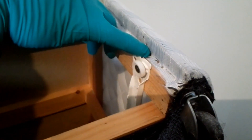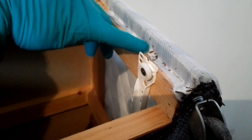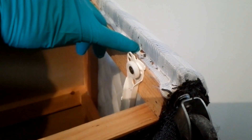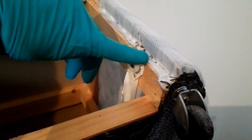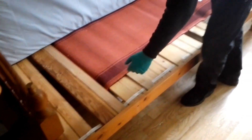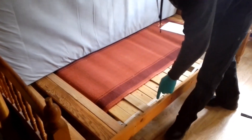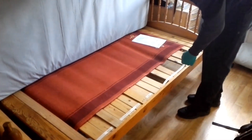So here we have two stages of bed bugs — an adult and a nymph. On this bed straight away we're noticing there are hundreds of droppings along this one edge, which indicates the bed has been heavily infested.